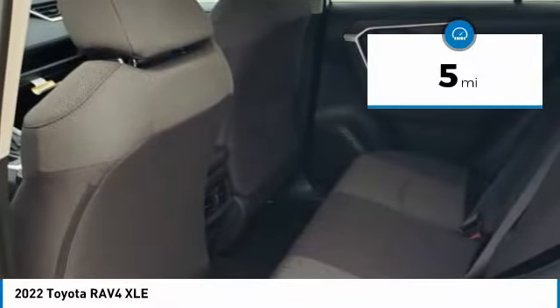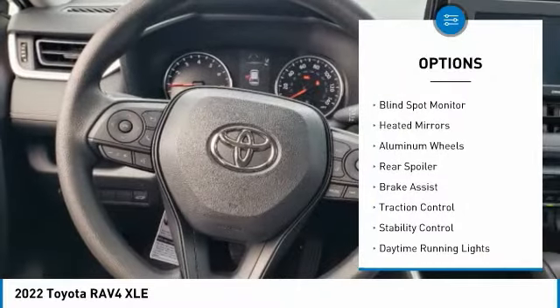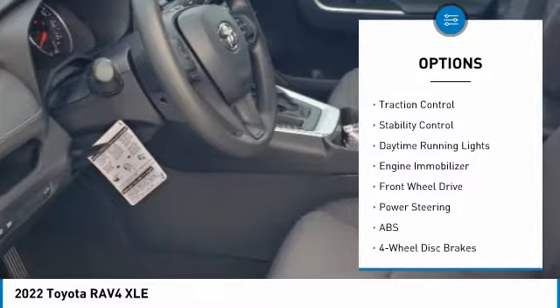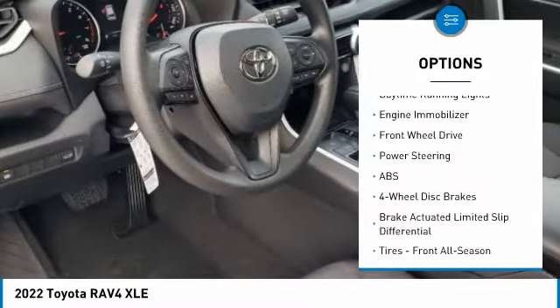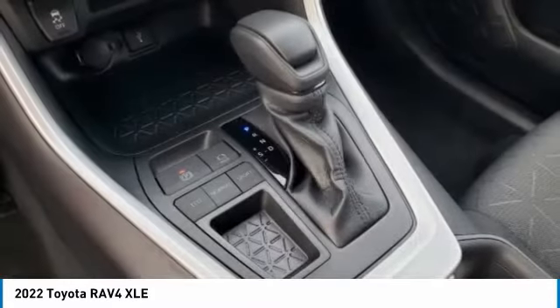This vehicle has less than 100 miles. Here are some of this vehicle's great options: tire pressure monitor, blind spot monitor, heated mirrors, aluminum wheels, rear spoiler, brake assist, traction control, stability control, daytime running lights, engine immobilizer.